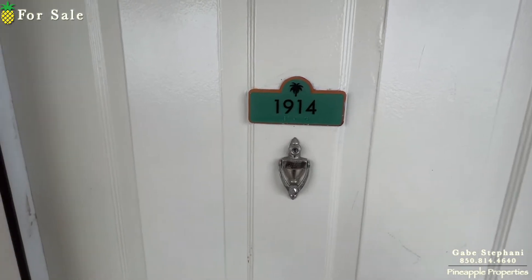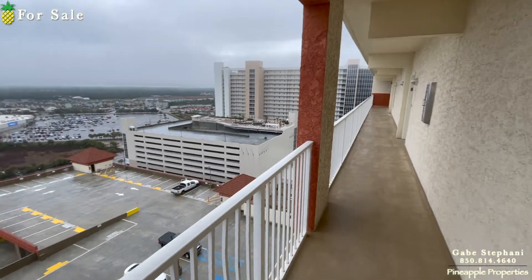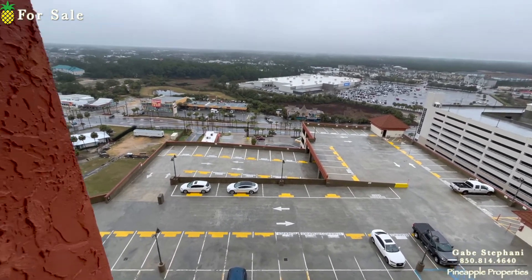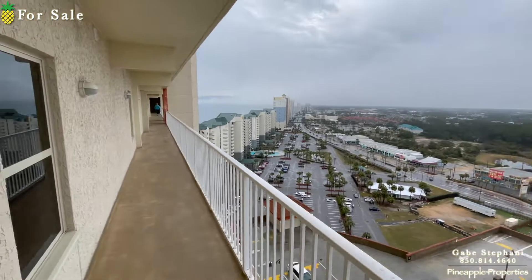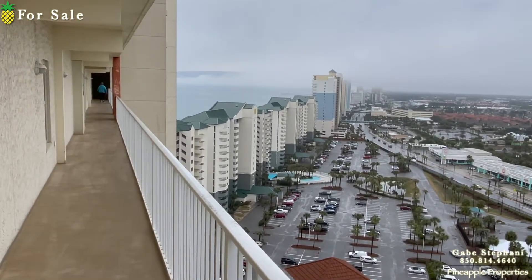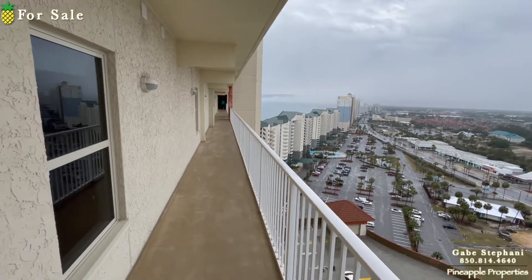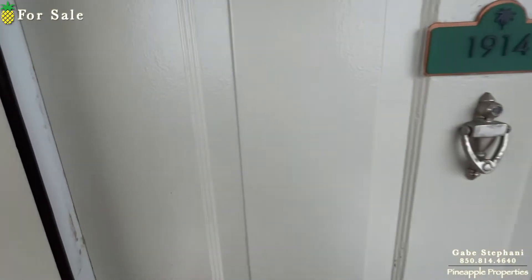I'm here just outside Shores of Panama 1914. That's my view looking towards Walmart and towards the parking garage. That's my view over towards the beach. Standing here at the front door, you have a view towards the gulf, but it's a really cloudy, kind of ugly day today.